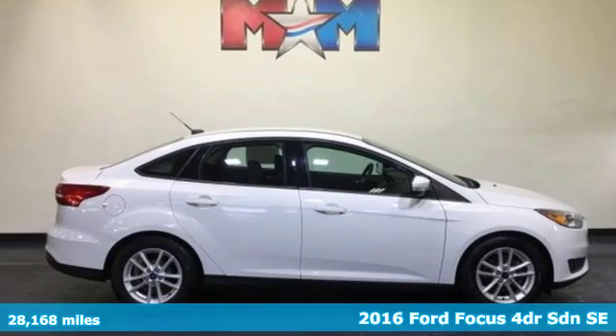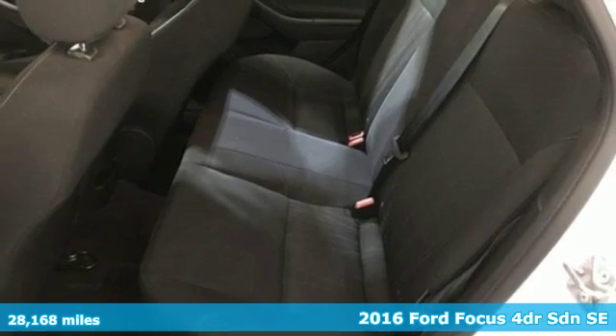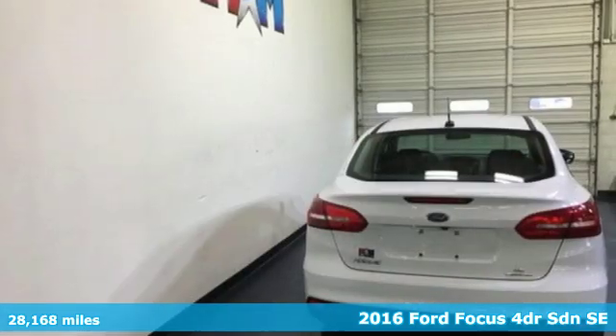Here's a 2016 Ford Focus. With plenty of style and more than enough attitude, this is a machine that appears to be moving even when standing still.